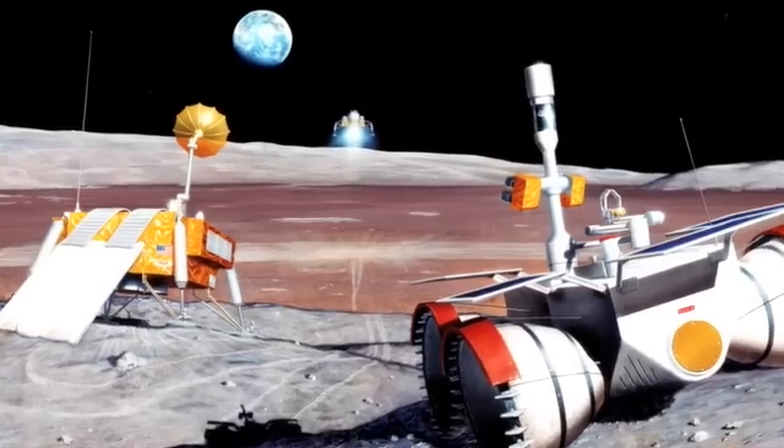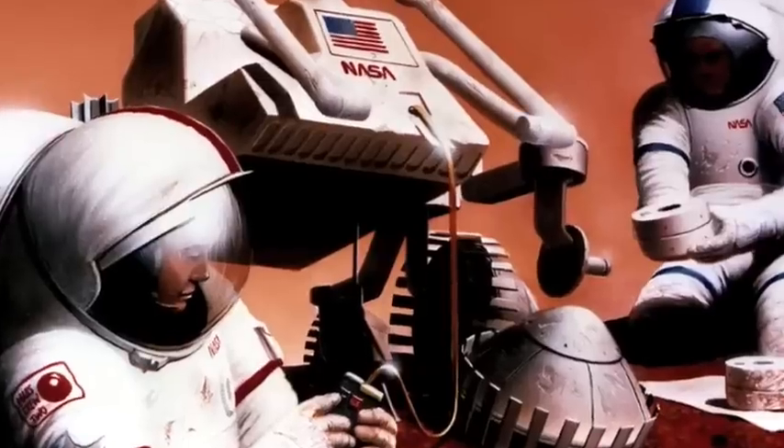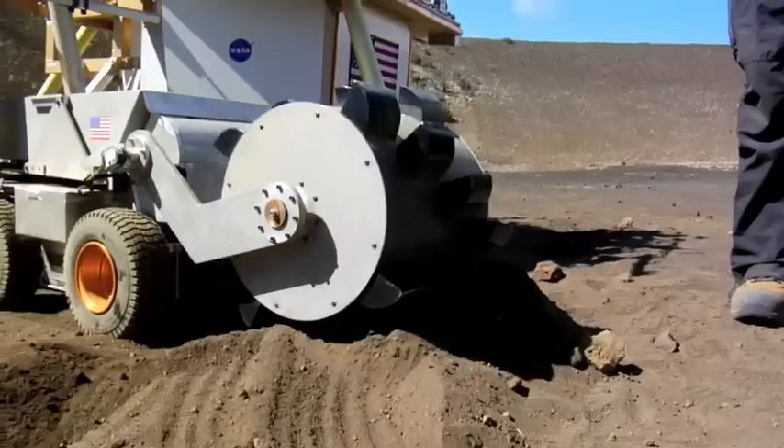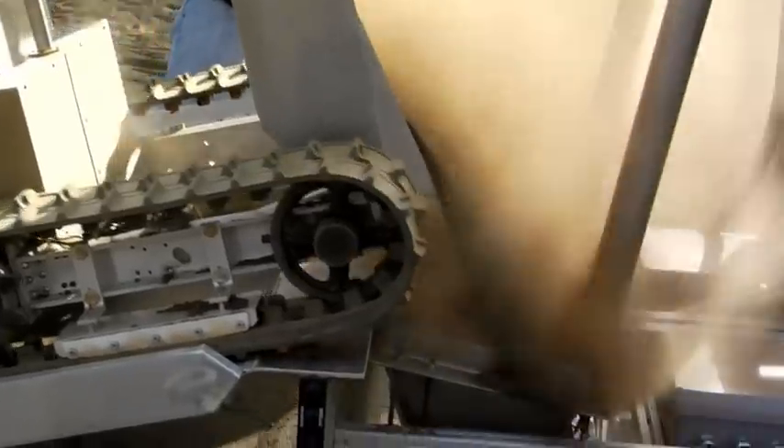NASA's return to the moon will require lots of heavy lifting. But don't expect the astronauts to do all the work. NASA scientists and engineers have been digging a little bit deeper to come up with resourceful ways to make the most of lunar resources. We'll introduce you to a major part of NASA's future workforce next on Real World.